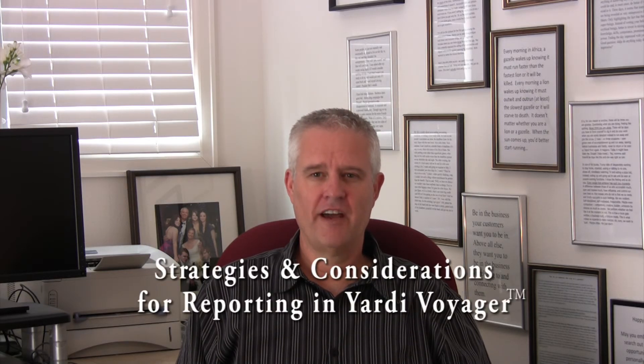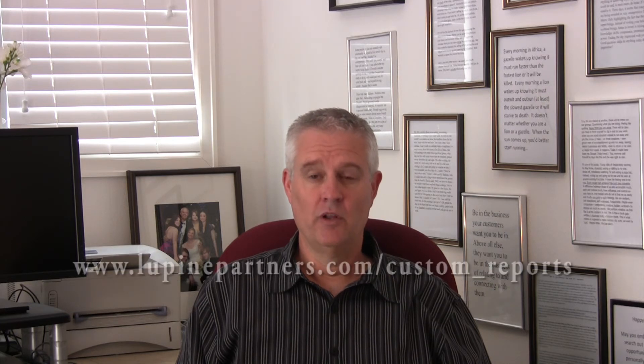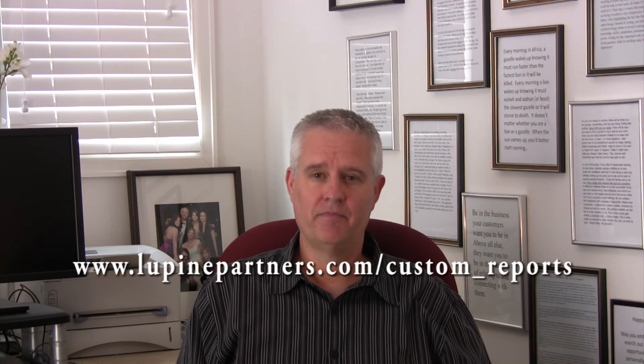Determining your reporting options in Yardi Voyager can be complicated. My ebook, Strategies and Considerations for Reporting in Yardi Voyager, will help you and it's absolutely free. Just go to this link, fill in your name and email address and I'll send it to you immediately. Thank you, I'm David Wolf.